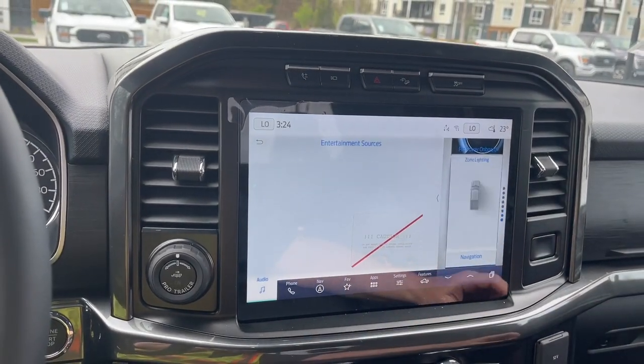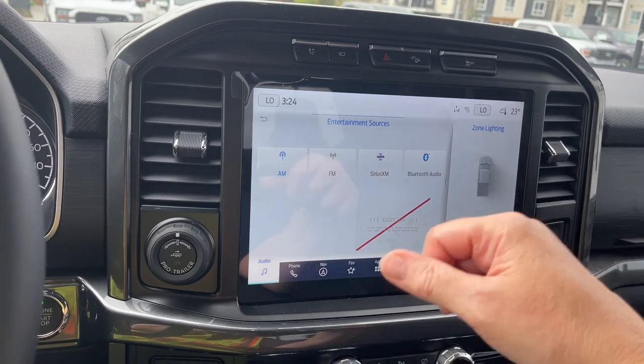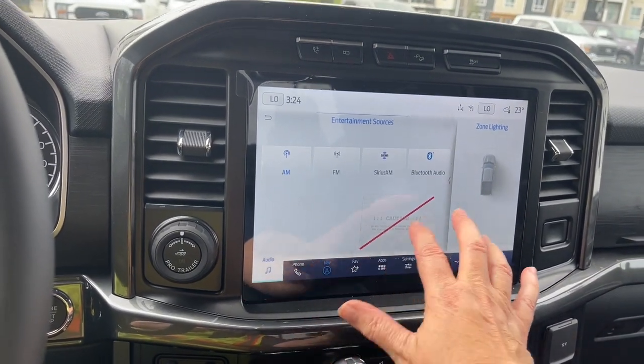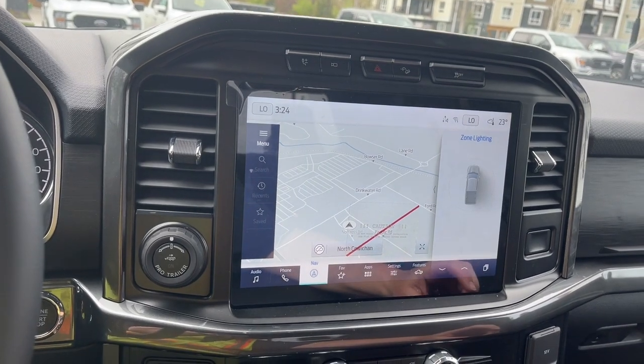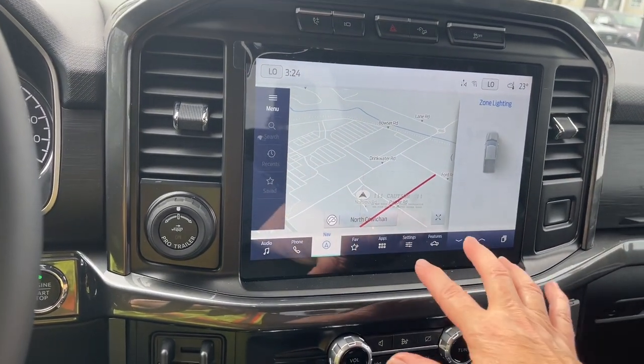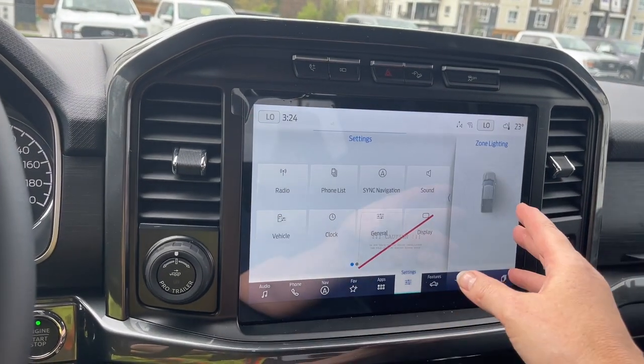We've got our sources — touch on there and entertainment sources come up: AM, FM, Sirius Satellite Radio, and Bluetooth. And then we can go into navigation to get the full map view. You can make the connection for where you want to go, put that in, and off you go. You also have your settings.